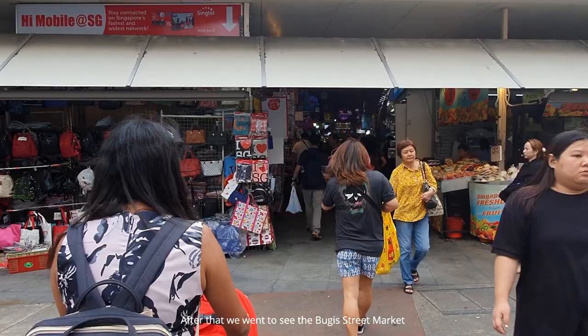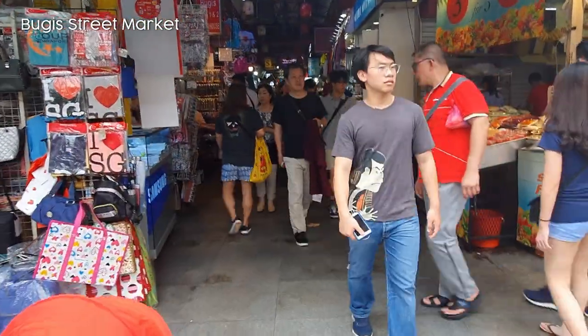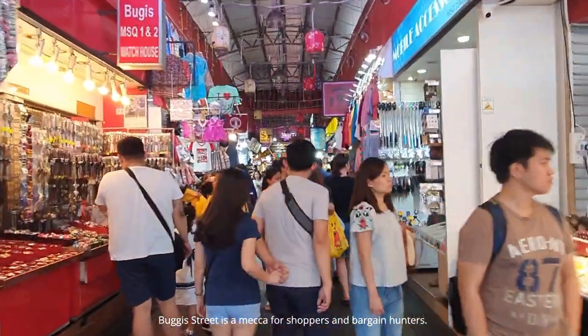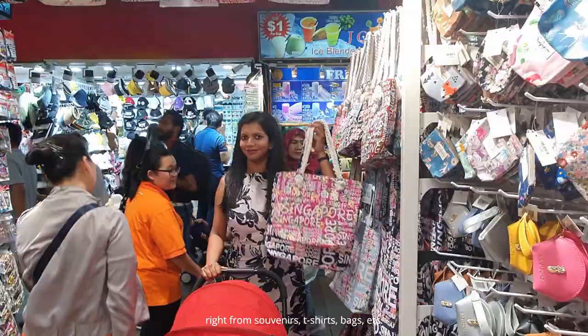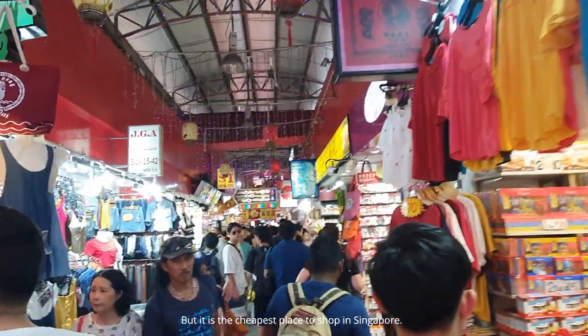After that, we went to see the Bugis Street market, which was in the nearby area. Bugis Street is a mecca for shoppers and bargain hunters. This market has everything — from souvenirs to t-shirts and bags. It was very crowded when we went there, but it is the cheapest place to shop in Singapore.